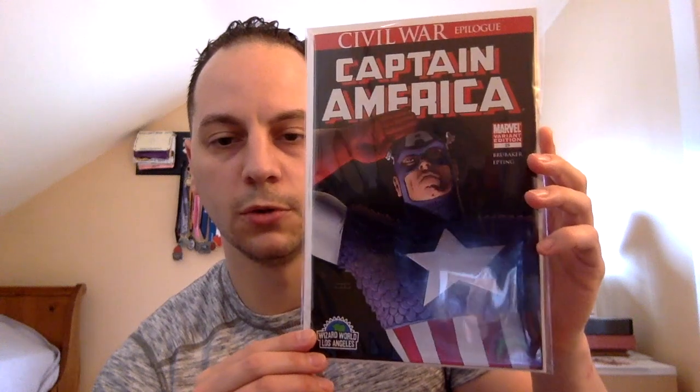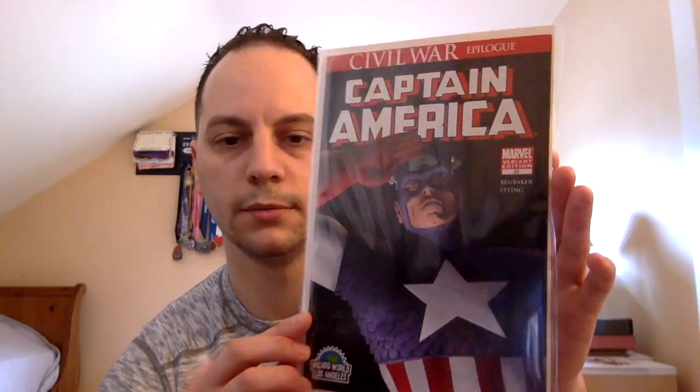Going back to the Captain America Civil War run, this is issue number twenty-five — but this is the Wizard World Los Angeles exclusive cover. I never even knew this book came out, so it was pretty cool. They had it there for a dollar fifty. This is obviously the Death of Captain America and the first team-up of Winter Soldier and Falcon. It's not near mint by any means — probably a fine plus. There are a bunch of spine ticks on the side, and it's mainly a black cover so the flaws show off pretty easily. But it's a book I've never seen before — a Wizard World exclusive, which was pretty cool.